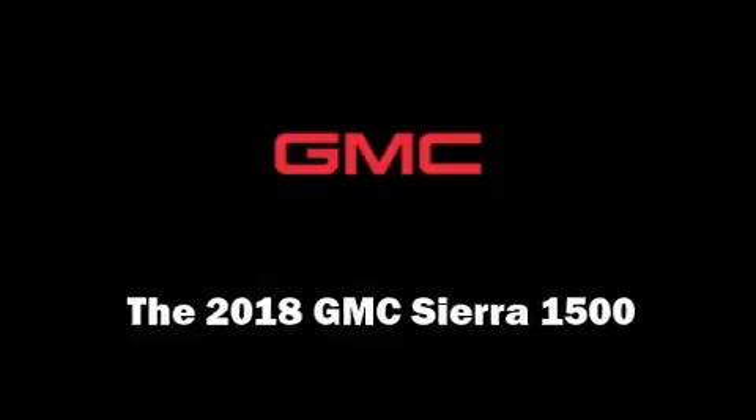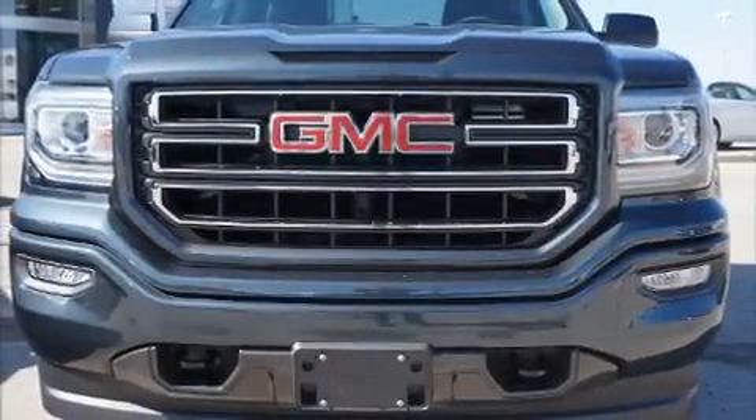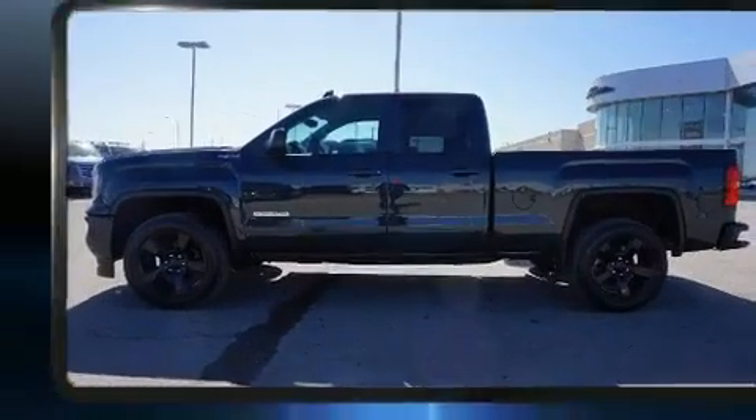The 2018 GMC Sierra 1500. This four-door, five-passenger truck offers the features and options for which you've been searching.